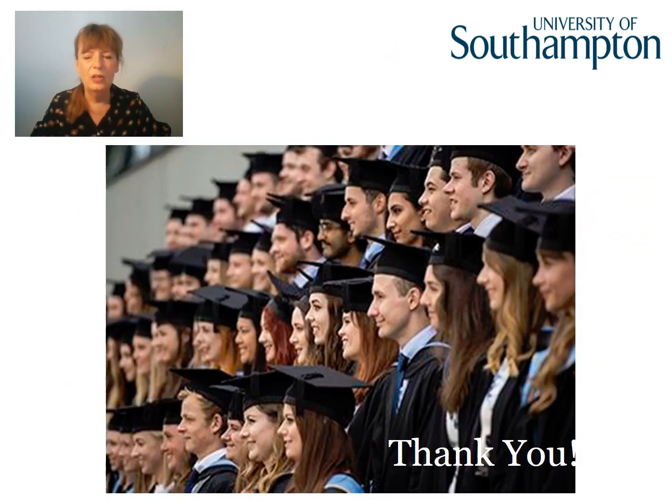That concludes the show. We've led you through a student journey at Southampton from year one all the way through to graduation and beyond. I hope you found the information helpful and that it helps you take your first step. Good luck.